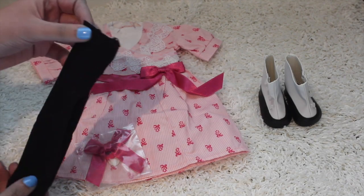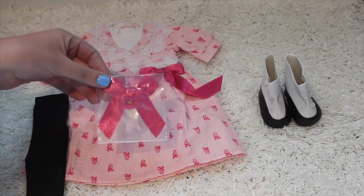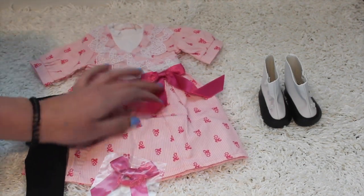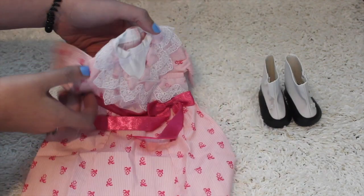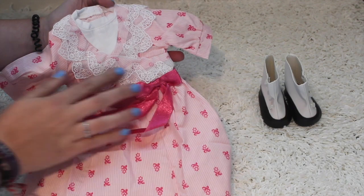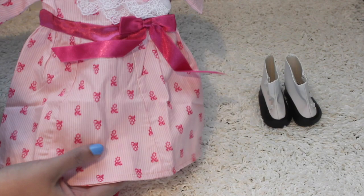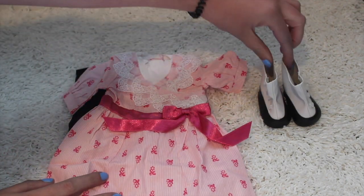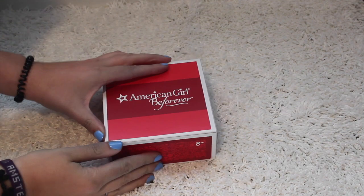It came with these adorable black leggings, which are always good to have in any outfit. It came with a little pink bow that matches the bow design on the dress. Here's a close-up look at the dress — it's absolutely stunning. It has gorgeous lace detailing, and it's pink with little red and pinky flowers on it. It also comes with black and white boots with buttons.